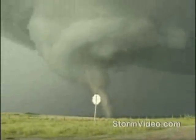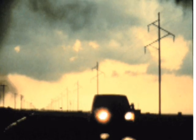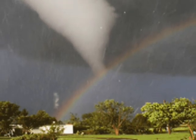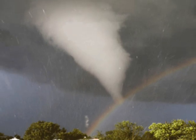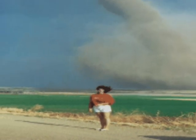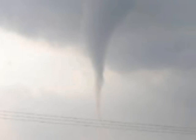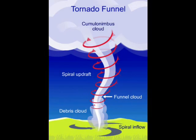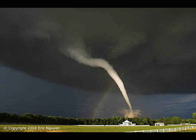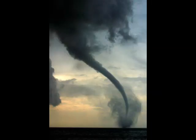This is a tornado. A tornado is defined by the glossary of meteorology as a violently rotating column of air in contact with the ground, either pendant from a cumuliform cloud or underneath a cumuliform cloud, and often but not always visible as a funnel cloud. Basically this means that it's a tube of air that comes down from a cloud and touches the ground. Most tornadoes have wind speeds between 40 miles per hour and 110 miles per hour and are approximately 250 feet across.